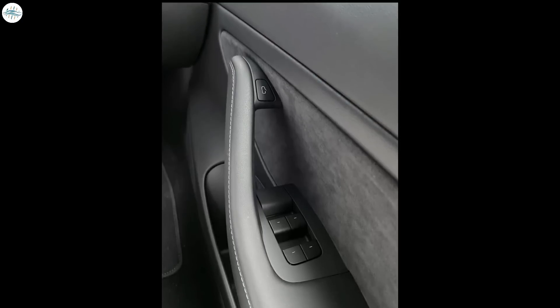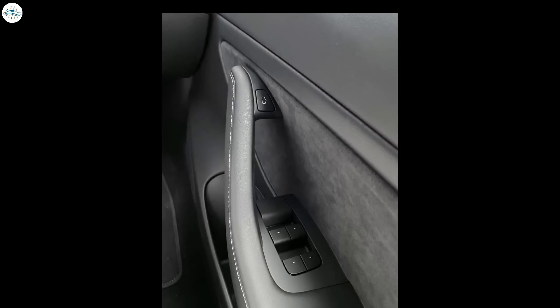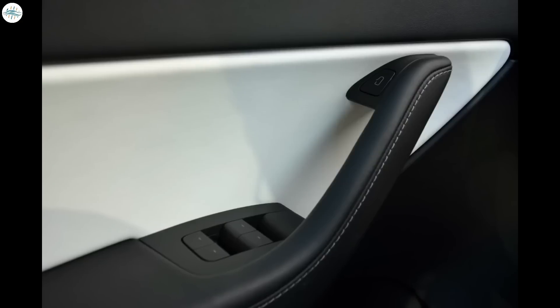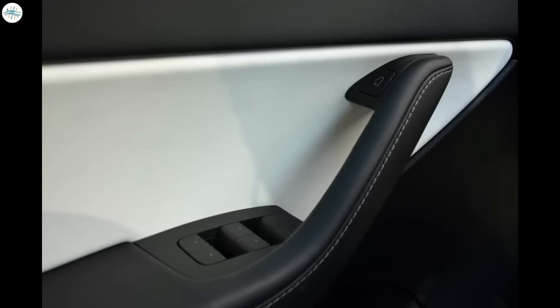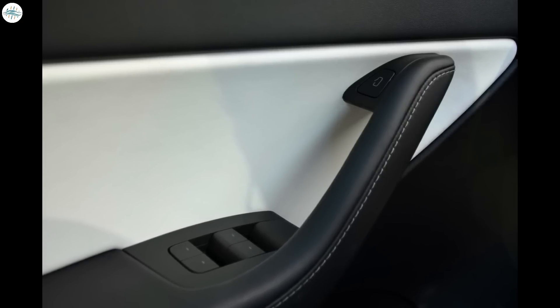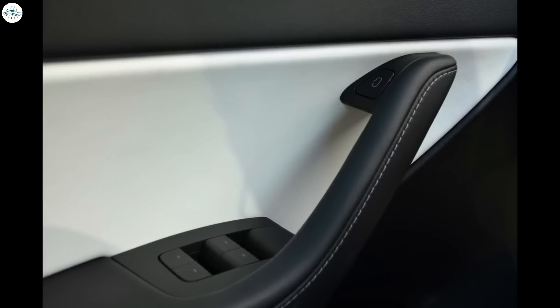The next change in the 2022 Model Y is the matte door buttons. These door buttons used to be piano black, which are now replaced with matte black. The piano black buttons used to get scratched easily and looked really bad, but with the new matte finish they look a lot better. Along with that, a new graphic has been added to the button used for opening the door, which in the old 2020 Model Y looked similar to the other buttons.